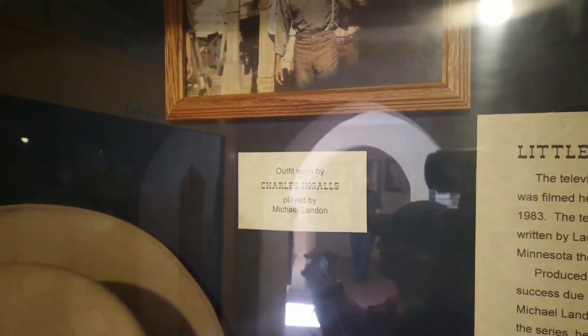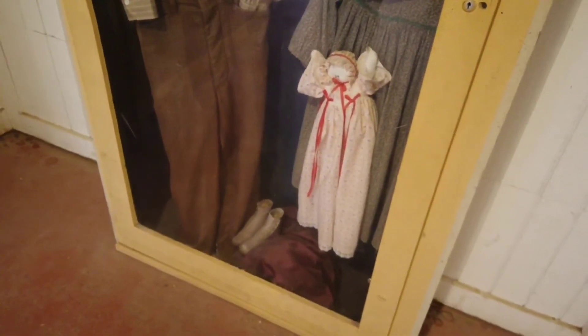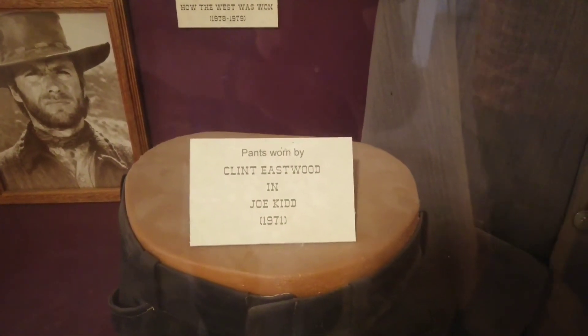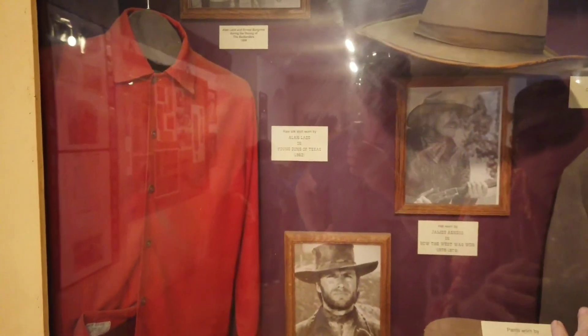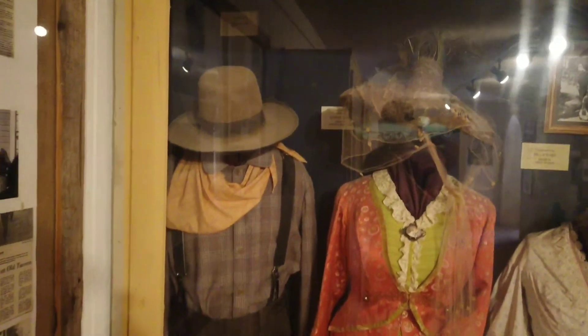Outfit worn by Charles Ingalls on Little House on the Prairie. That was the dress worn by Carrie Ingalls, the little girl. Nothing like some pants worn by Clint Eastwood — Clint Eastwood's pants. Alan Ladd, Guns of Texas. Here's Henry Fonda's pants. These are all Little House on the Prairie dresses and costumes.